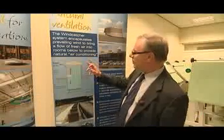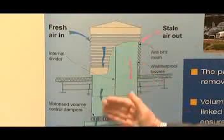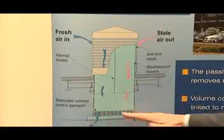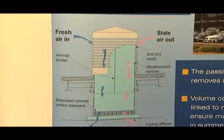The wind catcher, as its name implies, catches the wind from any direction. You get fresh air coming in through one side of the system that slightly pressurizes the room and pushes the stale air out of the other side. The dampers control the airflow, and it replaces the need for air conditioning because it's energy free.